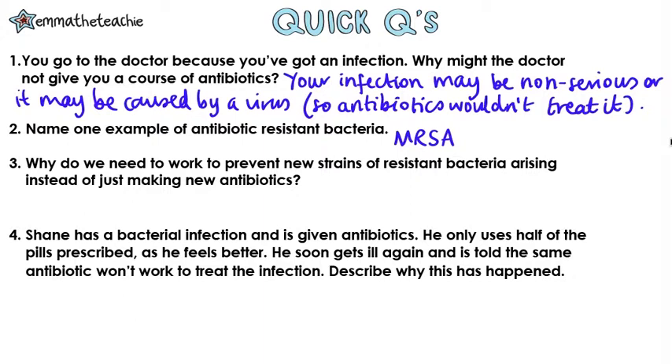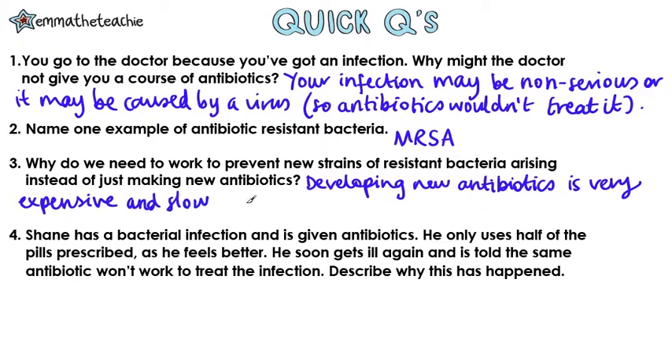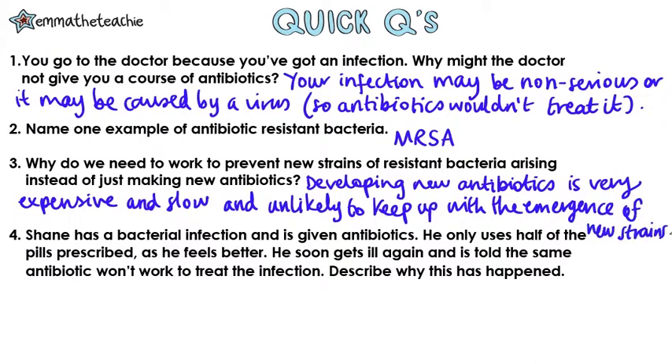Question three: why do we need to work to prevent new strains of resistant bacteria arising, instead of just making new antibiotics? Well, the development of new antibiotics is very expensive and very slow, so it's unlikely to keep up with the emergence of new strains.